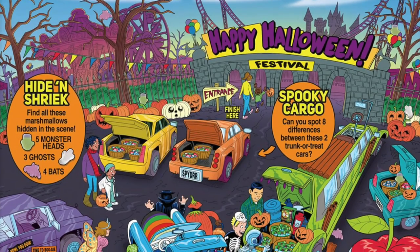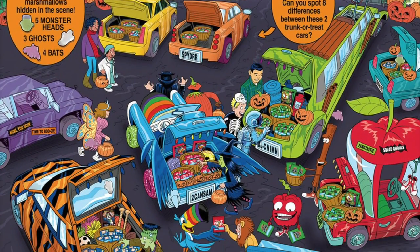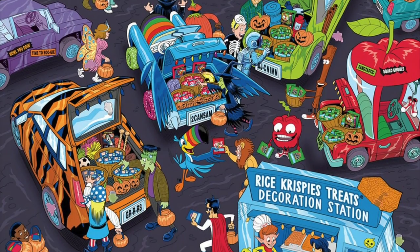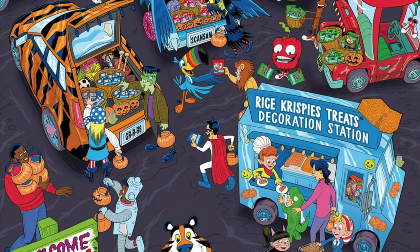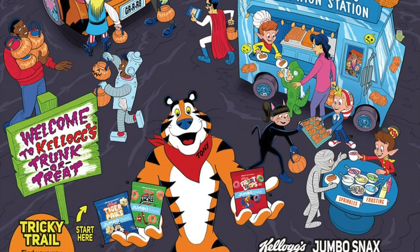On the front of the box they dressed up Snap, Crackle, and Pop like monsters for Halloween. You've got Pop holding a tray of orange colored Rice Krispie treats shaped like a jack-o-lantern and Frankenstein's monster, and it says the cereal is a "shocking orange colored cereal." On the side of the box there's a recipe for Rice Krispie treats and a QR code you can scan for more recipes. On the back of the box there are some fun illustrations and activities — a spot the difference game, a find the objects game, and a little maze. The Kellogg's mascot gang is all here: Bad Apple and Cinnamon in their cars, Toucan Sam in his Froot Loops mobile, and Tony the Tiger in his orange tiger striped car. It's a fun Halloween festival.